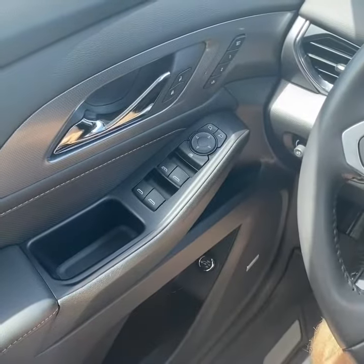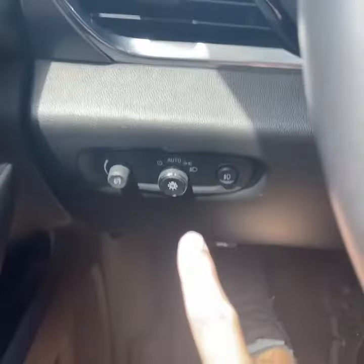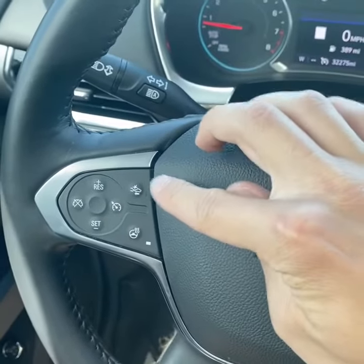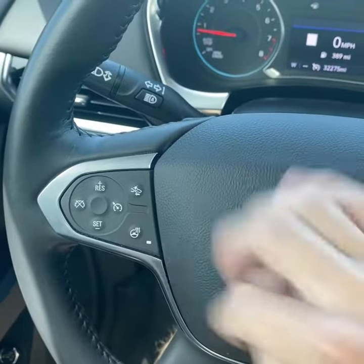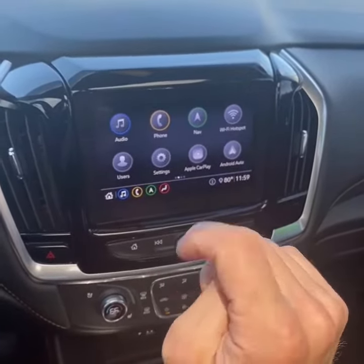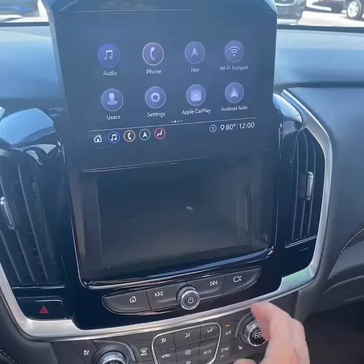Bose surround sound, two-person driver memory seats, blind spot monitoring, auto lights with fog lights, auto high beams, collision alert, and automatic emergency braking.